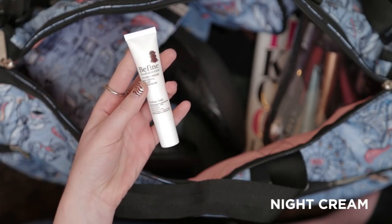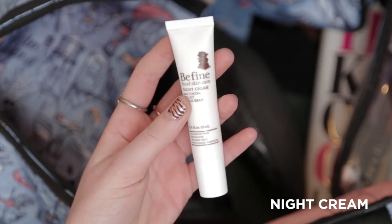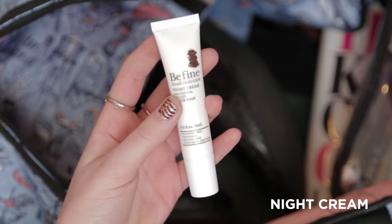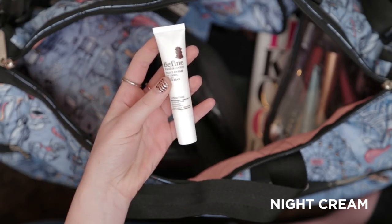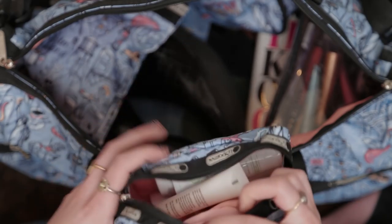And last but not least, there's a night cream in here with cocoa, millet, and rice bran. This is a travel essential — your skin gets so dehydrated from traveling, especially while on long plane rides. So this just helps to repair and recharge your skin while you sleep.